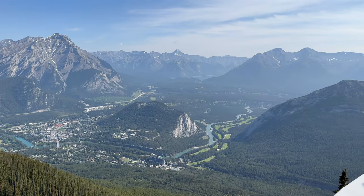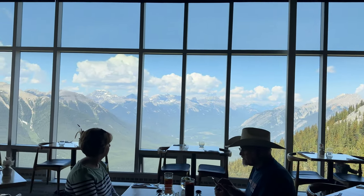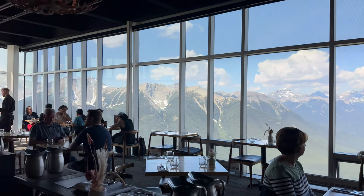For a dining option, this same floor is home to Sky Bistro, the renowned restaurant offering a unique dining experience with panoramic views of breathtaking alpine scenery.